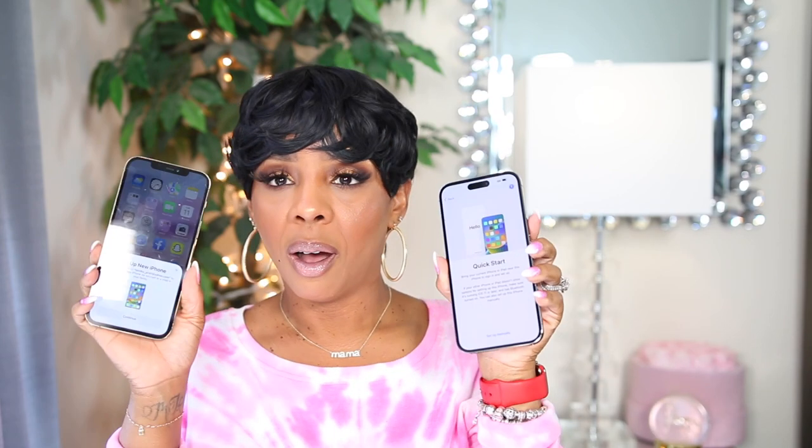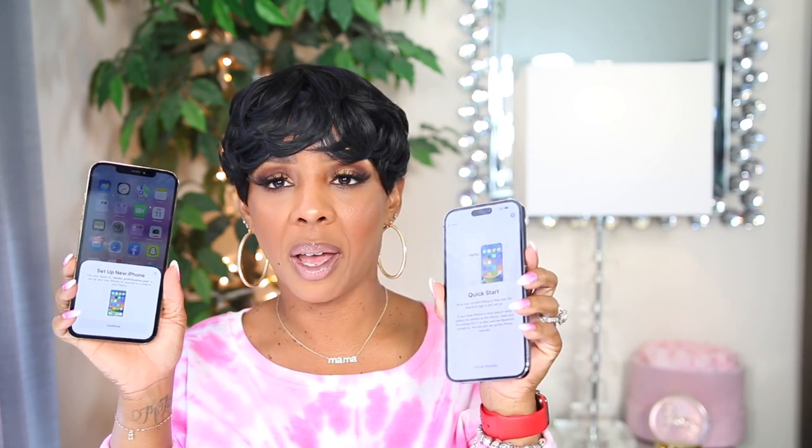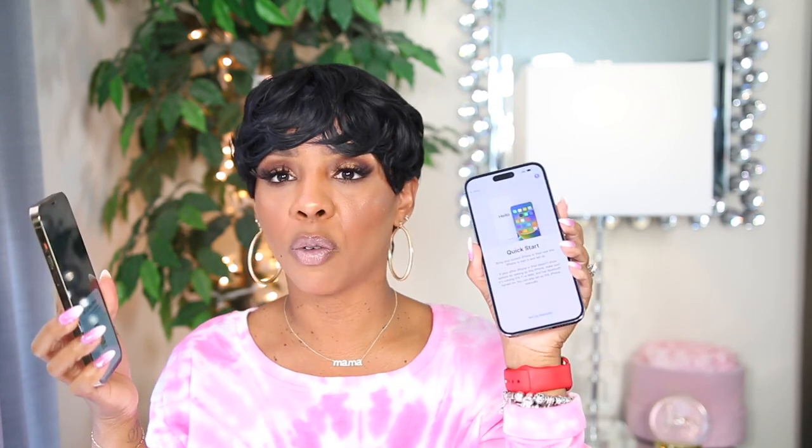I'm holding the phone behind a tissue so I don't mess it up. Here is the iPhone — I'm going to turn her on. Oh my gosh, do you see her?! I am so excited! It's saying hello. Do you see that light purple with the dark — oh my gosh, this purple is freaking amazing! It's asking which language I speak: United States. And it says 'Bring your current iPhone or iPad nearby' — look how easy setup is now!